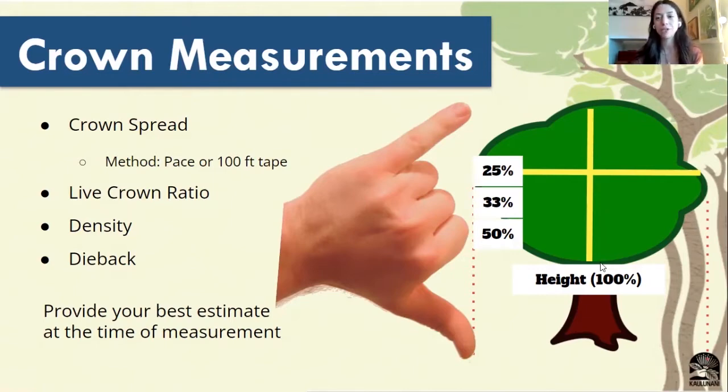Next up is the live crown ratio. We're looking to see how much of the tree is leaves compared to the whole height. This little shaka is a trick we'll teach you out in the field: you can line your hand up with your tree. Your hand is going to serve as the whole tree, and each finger is going to be a portion of the ratio. Your pointer finger knuckle will be about half, your middle finger will be about a third, and your ring finger would be about a quarter.